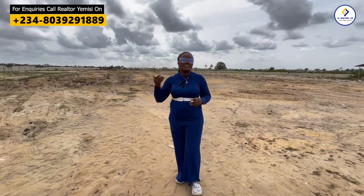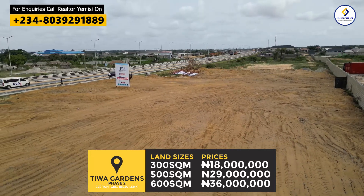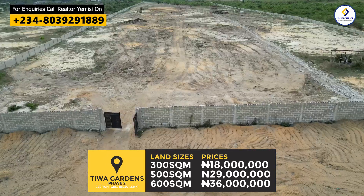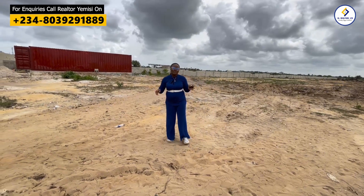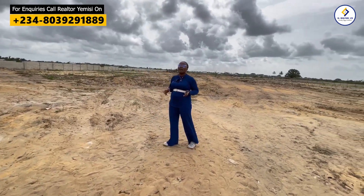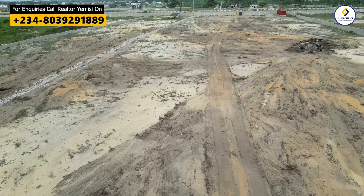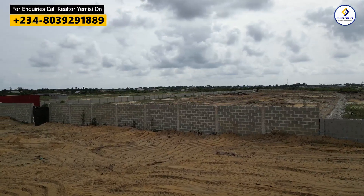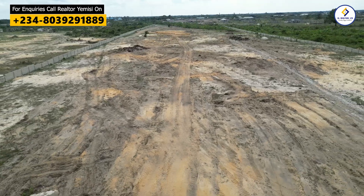When you buy the 300 square meter for 18 million naira, it is all-inclusive. When you buy the 500 square meter for 29 million naira, it is all-inclusive of survey, deed, and everything. When you buy the 600 square meter for 36 million naira, it is all-inclusive of survey, deed, and everything. You can start building as soon as you complete payment — you just need to get your building plan approval. There's no restriction on what you can build here; you can build a bungalow, duplexes, or any structure you like. The only structure not allowed is face-me-I-face-you.